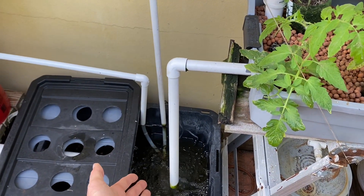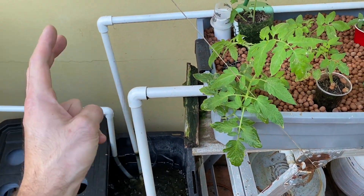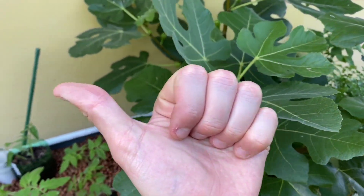I just took the cutting, stuck it in the gravel, and it's producing tomatoes — absolutely awesome. For nutrients, if I haven't mentioned it already: Master Blend tomato formula, calcium nitrate, and magnesium sulfate — or Epsom salt. That's all that goes in here.